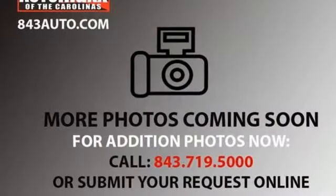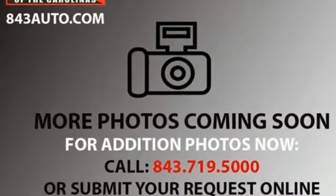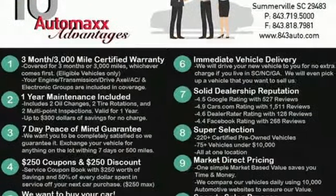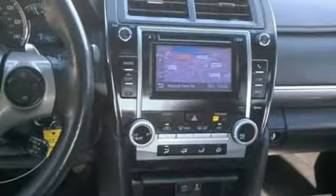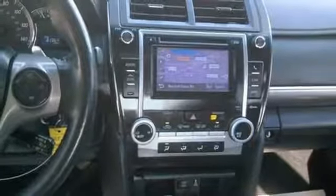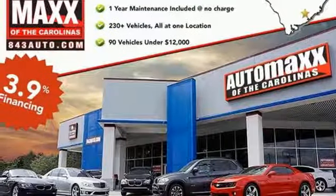You'll look forward to every drive with features like these: external memory control, wireless phone connectivity, manual tilting steering column, power windows, manual telescoping steering column, and an in-line four-cylinder engine.